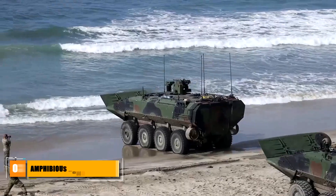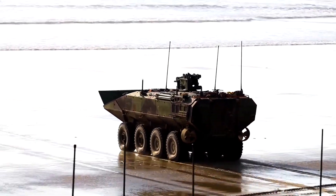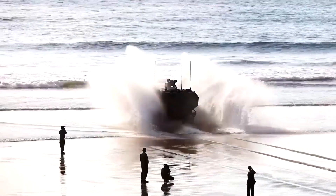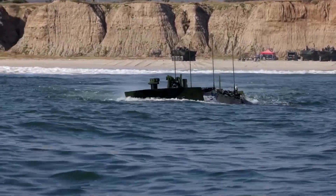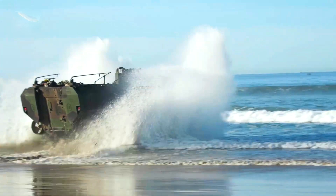The Amphibious Combat Vehicle, or ACV, is the latest addition to the U.S. Marine Corps' fleet, designed to replace the aging Assault Amphibious Vehicle, or AAV, that has served since the 1970s. Developed by BAE Systems in partnership with IVECO Defense Vehicles, the ACV represents a significant leap forward in terms of technology, performance, and versatility.